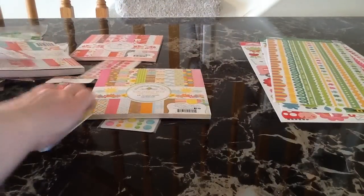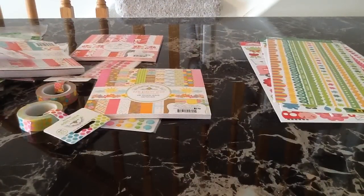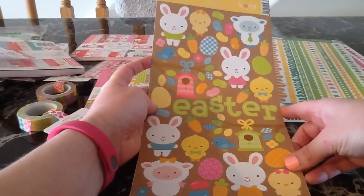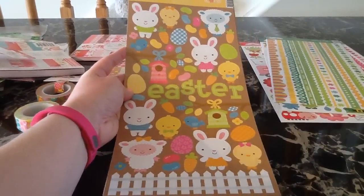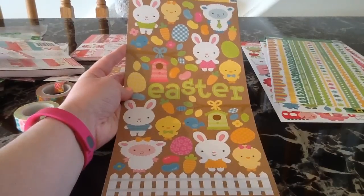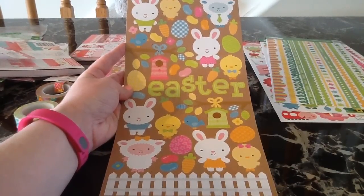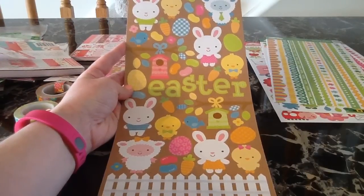That is the Hello Sunshine paper pad. They did not have a paper pad for the Happy Go Lucky or the Easter Parade — those ones just had the 12 by 12 collections. I wish they would have had a six by six; I definitely would have picked those up. I grabbed the stickers for the Easter Parade — these are the icon stickers and they are absolutely adorable. You always get so much on these icon sheets from Doodle Bug: the little birdhouses, little chicks, lambs, bunnies, a little fence, jelly beans, carrots, and Easter eggs.